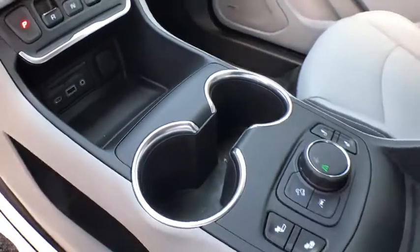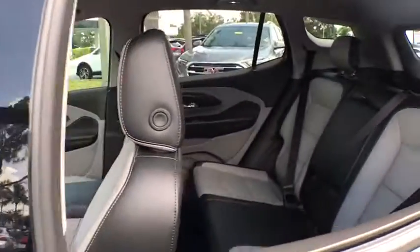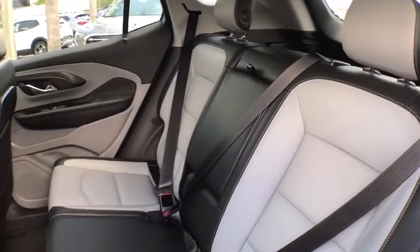Wouldn't you look great in this vehicle? Stop in today and see for yourself. Have a great day.